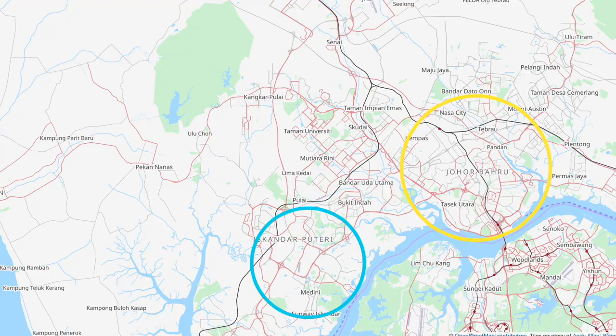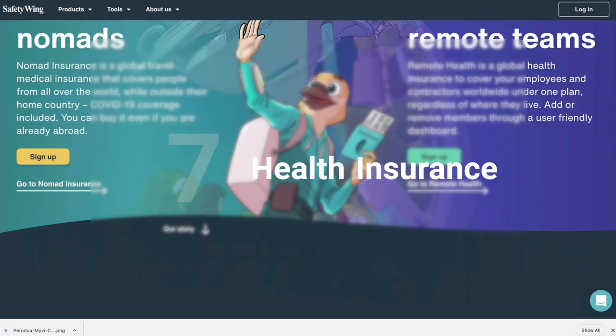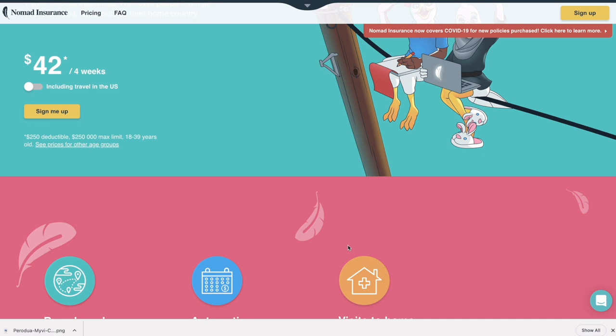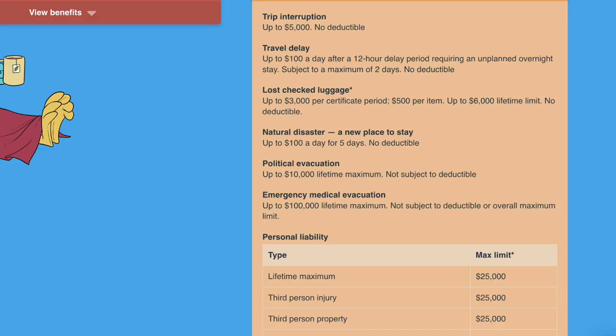The next category is health insurance. We use SafetyWing Nomad Insurance — a travel health insurance for major emergencies. They also have plans for expats who've moved abroad and want more thorough full coverage, but we have the one just for major incidents. Under our plan, we pay for two adults plus one child, and two of our children are covered for free under each of us. We're paying 815 ringgit per month, or about $180 US per month. The plan also includes travel-related benefits like lost luggage, flight delays requiring hotel stays, or political evacuation.